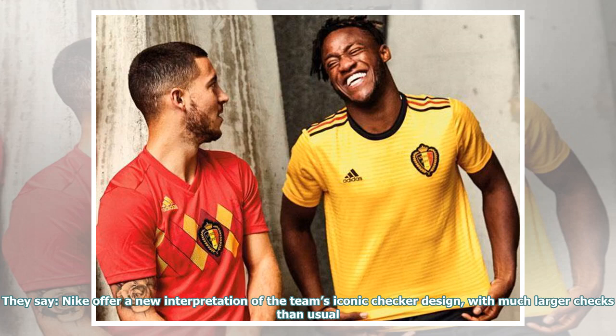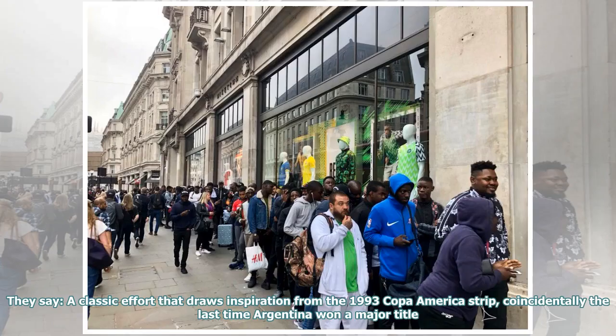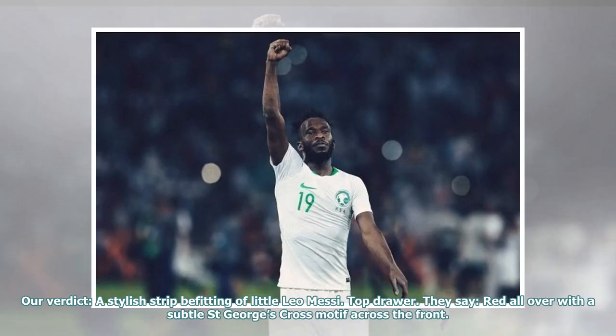They say: Nike offer a new interpretation of the team's iconic checker design, with much larger checks than usual. Our verdict: will look great on Luka Modric if he can keep himself out of prison long enough to wear it. They say: a classic effort that draws inspiration from the 1993 Copa America strip, coincidentally the last time Argentina won a major title. Our verdict: a stylish strip befitting of little Leo Messi. Top drawer.